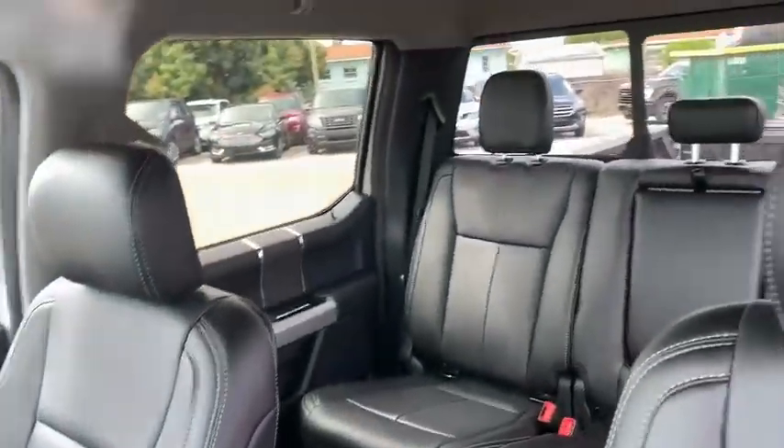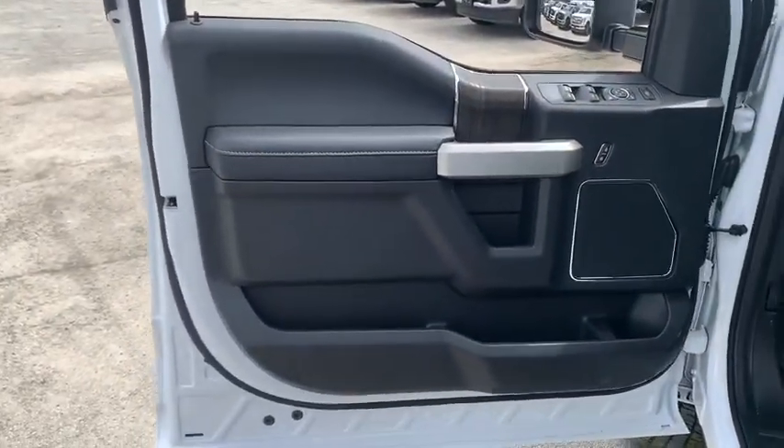Traction control, power passenger seat, leather-wrapped steering wheel, dual airbags, power steering, four-wheel disc brakes, compass.